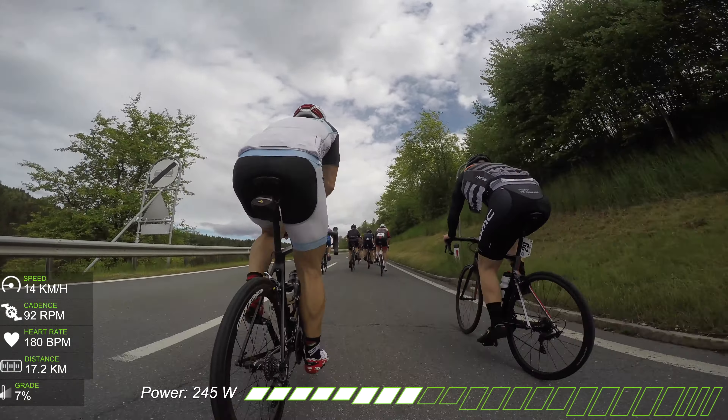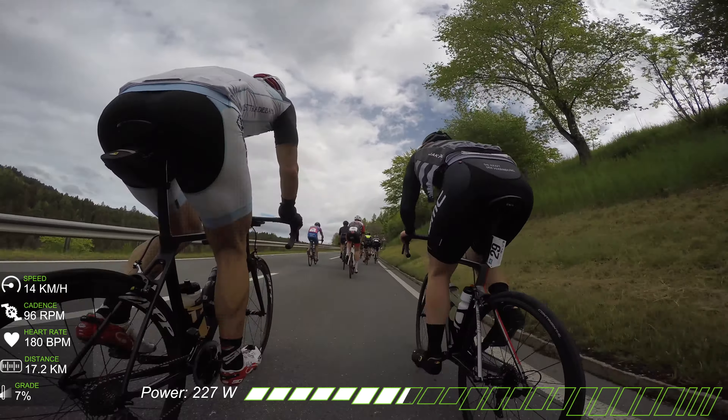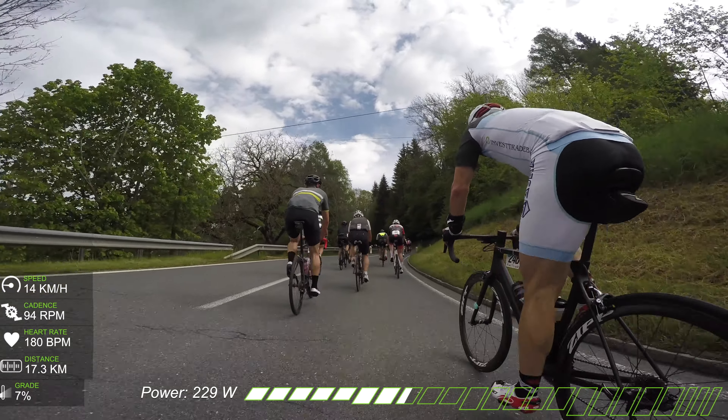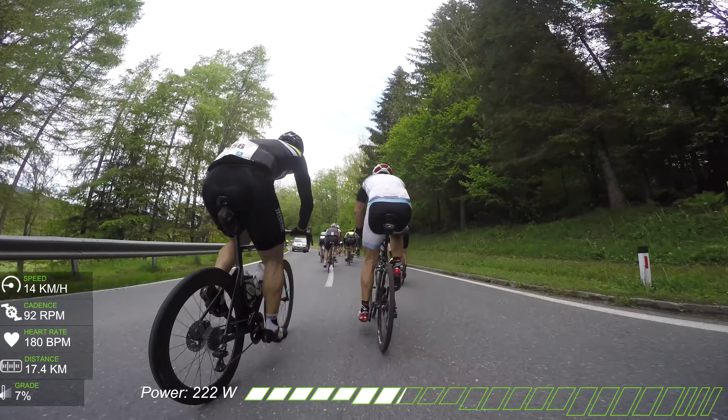This is the first climb — Gurktalstrasse 3 climb. The first part is 2.6 kilometers at 7% average gradient with 186 meters elevation gain. After a small flat section, the second part is 1.3 kilometers with 87 meters elevation gain and again 7% average gradient. It took me around 13 minutes to finish this climb with an average wattage of around 238 watts.